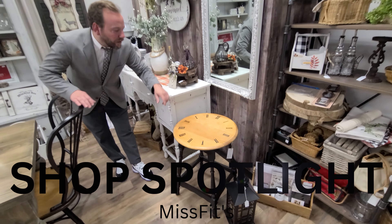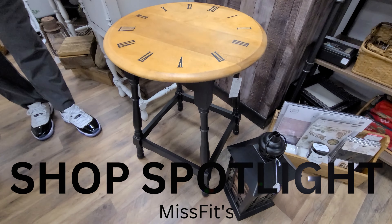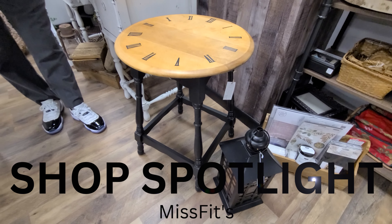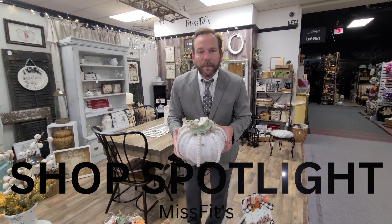$14.99 for the table. We've got a bunch more to show you in the shop spotlight. I love this little guy here — little end table, little clock. The time's a-tickin'. $74. Misfits, one-of-a-kind.